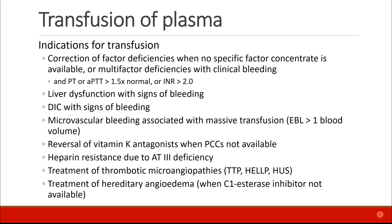There are many indications for transfusion of plasma. Anytime we need to correct factor deficiencies and a factor-specific concentrate isn't available, or if there are multi-factor deficiencies in patients who have clinical bleeding, especially if the PT or the PTT is more than 1.5 times the normal value, or if the INR is greater than 2. Patients who have liver dysfunction with signs of bleeding, or DIC with signs of bleeding, may also need FFP.